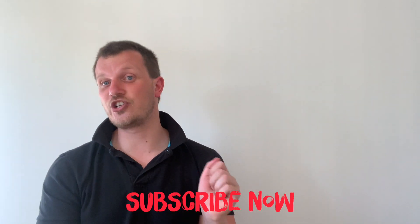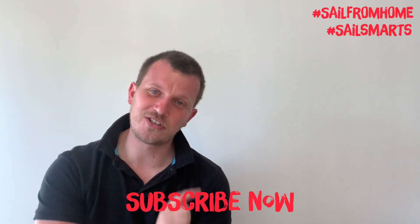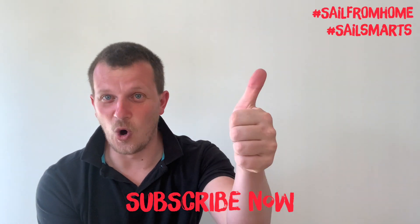Good job sailors — it's time for you to get active and start planning your sailing adventure. Don't forget to like, share, and subscribe, and we'll see you soon for another Sail Smart video. All the best!